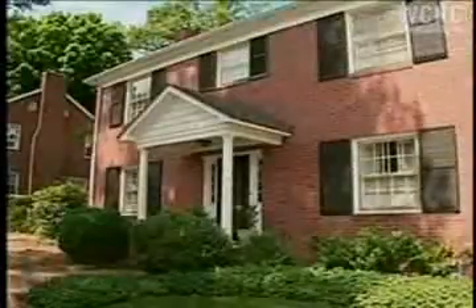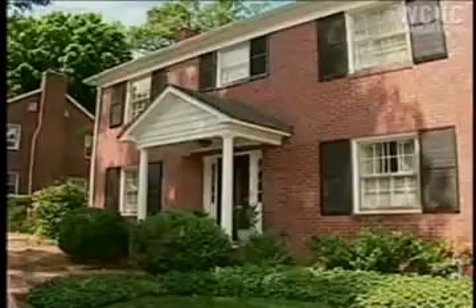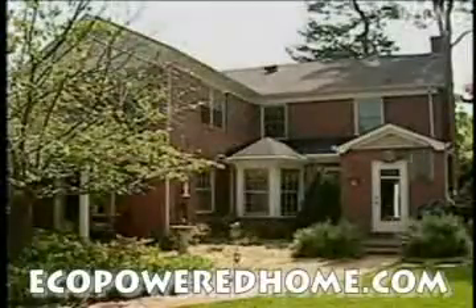When people ask me about payback — when is this system going to pay back? — I tell them it paid us back the day we turned it on and flipped the switch and started producing electricity from the sun. There is no better feeling than knowing that we're doing that, and we'll do it for the next 25 years.